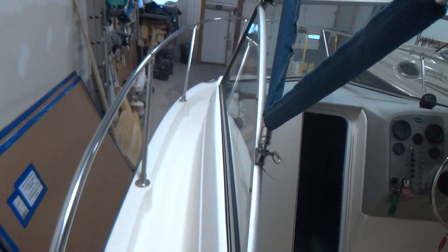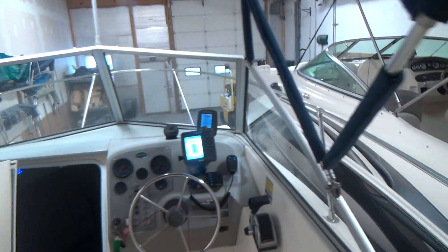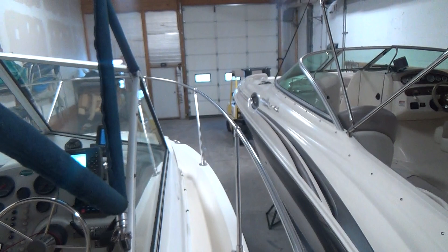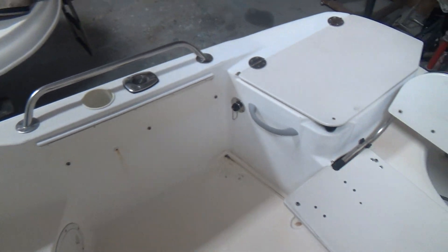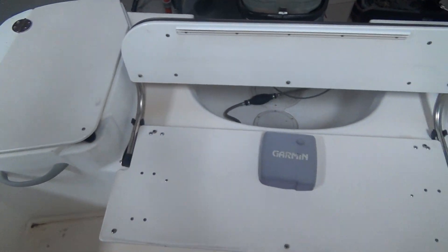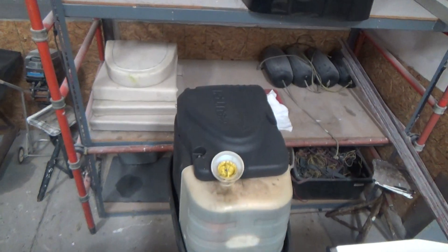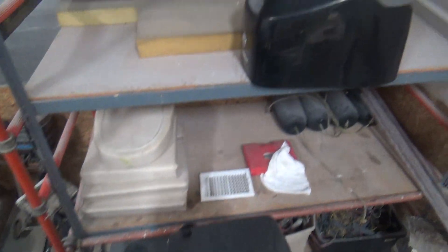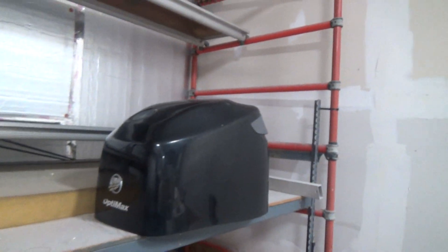You can walk up the side gunnels. That's the port side, and there's your starboard side. Very clean boat. There's the engine cowling cover for the boat right there.